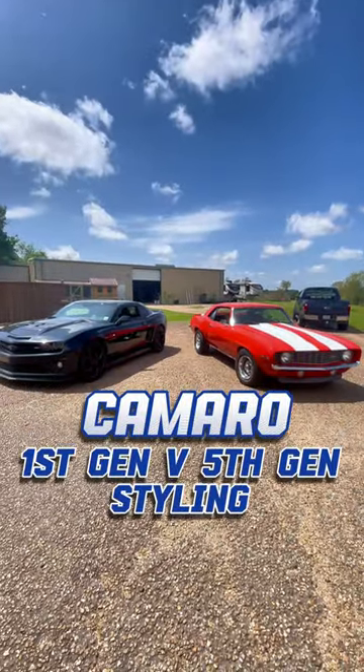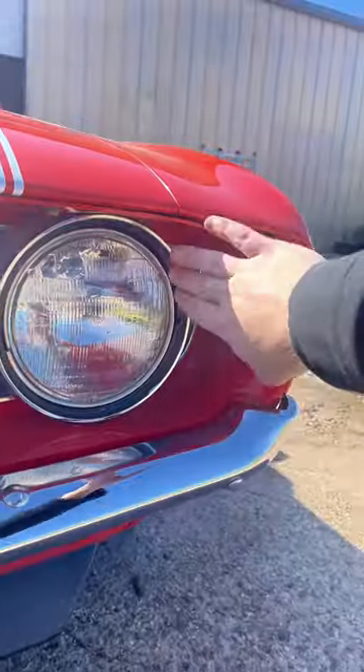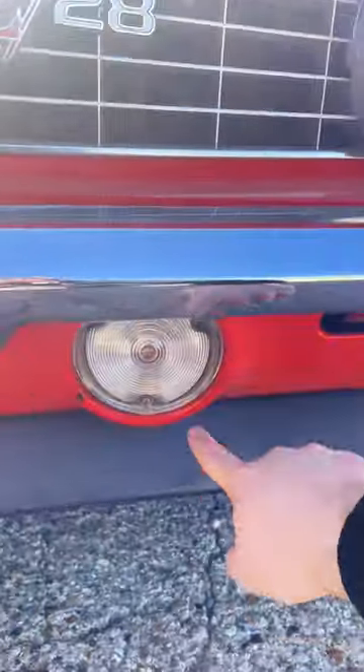Here's a look at styling similarities of these two Camaros. The '69 gills were brought back for the fifth gen. Front fender inset headlights were also brought back for the fifth gen, which matched up with the circular fog light down below.